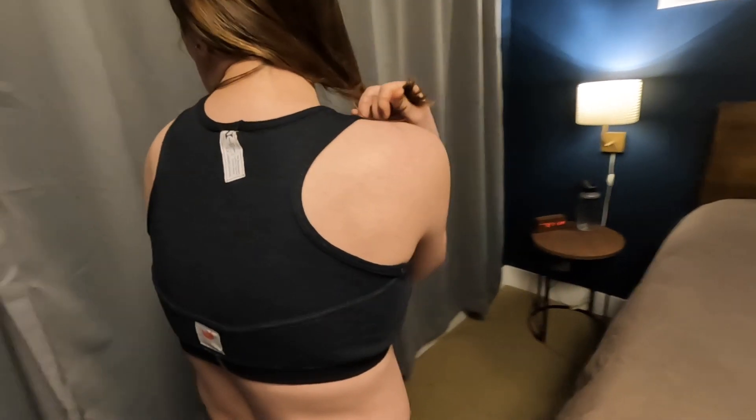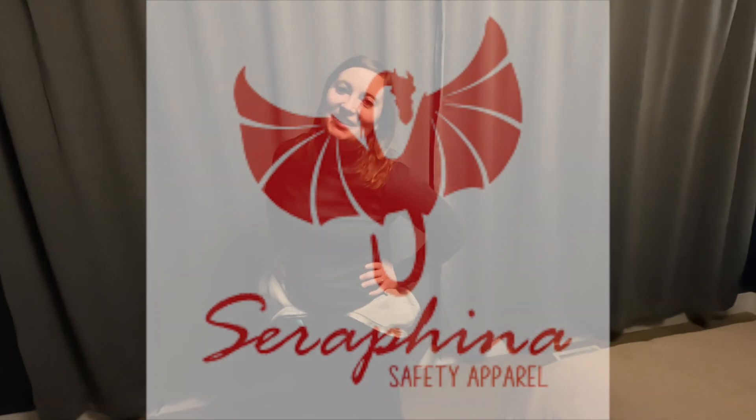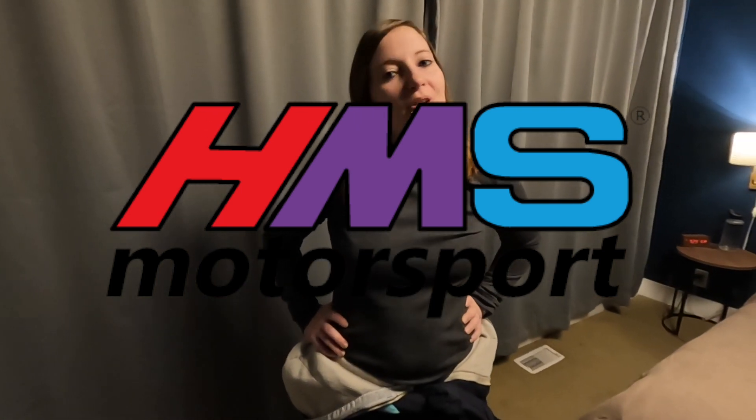One more thing I wanted to show you is my Serafina Safety Apparel active sports bra. It's very comfortable — there are no heavy straps, buckles, or metal parts because it is fire resistant. I would maybe order a size small on these; I normally wear a 32B and you can see it's got a little extra room. This is still a good fit but I might like it just a little tighter. I'm super excited to try it out at the track this year. I got it at HMS Motorsport — fire resistant under layers for women, made by women.